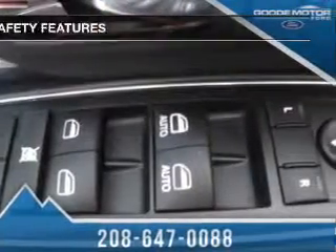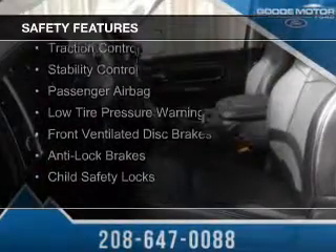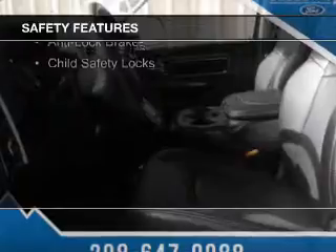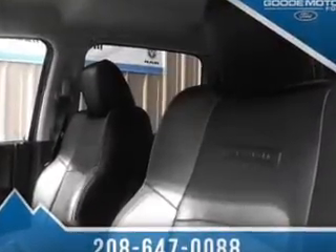Safety was made a priority with these features: curtain head airbags, side airbags, brake assist, traction control, stability control, a passenger airbag, low tire pressure warning, front ventilated disc brakes, anti-lock brakes, and child safety locks.